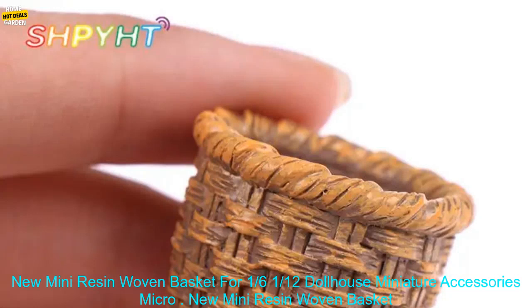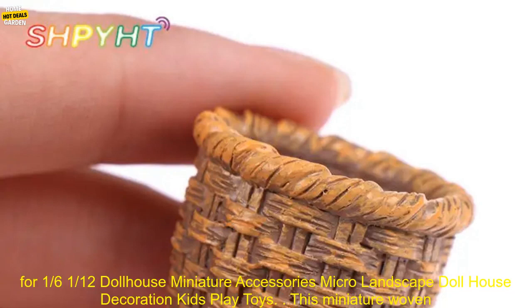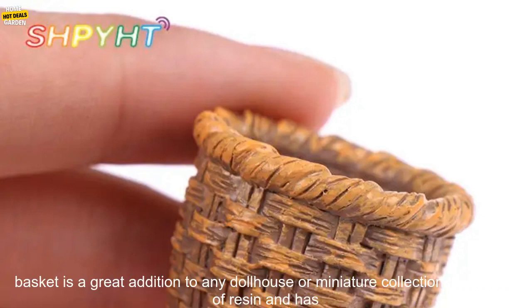New Mini Resin Woven Basket for 1/6 and 1/12 Dollhouse Miniature Accessories. Micro Landscape Dollhouse Decoration Kids Play Toys.